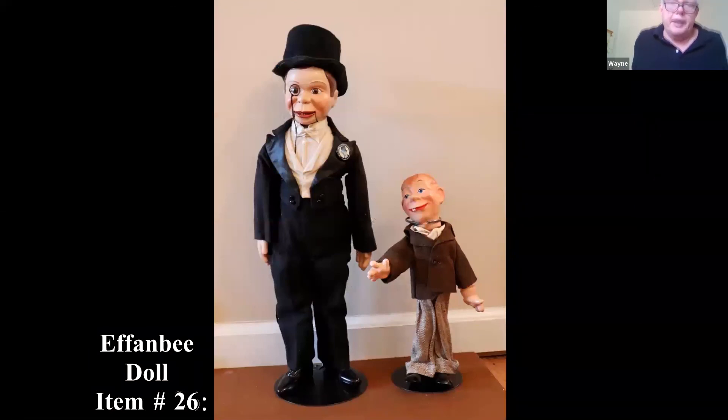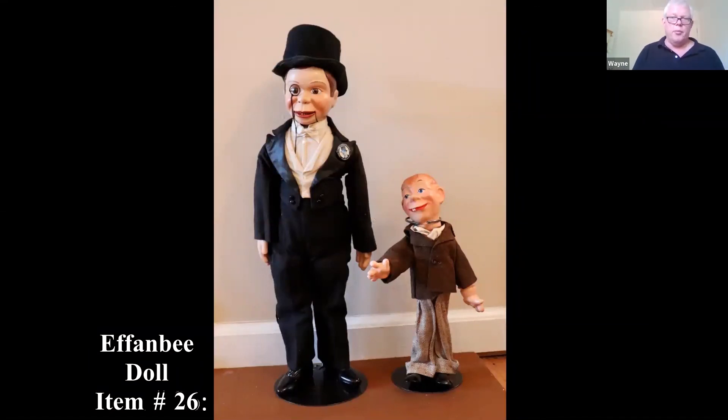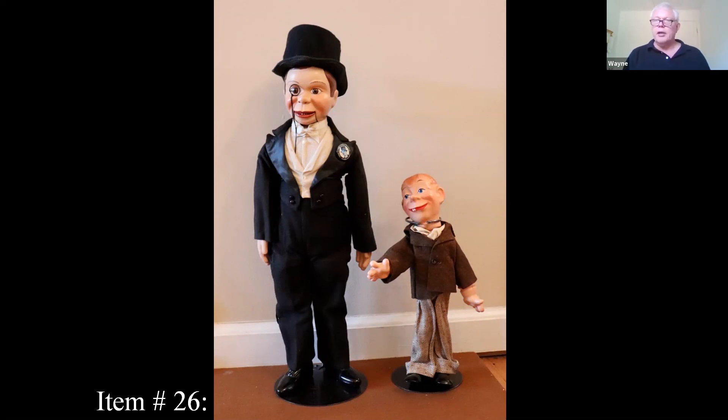Here we've got Charlie McCarthy and Mortimer Snerd. The person notes Charlie has a pull string that can open and close his mouth, and it's part of their fiance's grandmother's doll collection. Things change and fall out of favor. When I started doing this, things like Roy Rogers lunchboxes, Hopalong Cassidy, Shirley Temple toys from that era were popular.